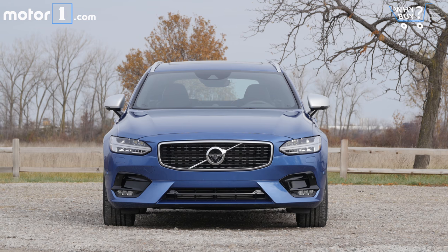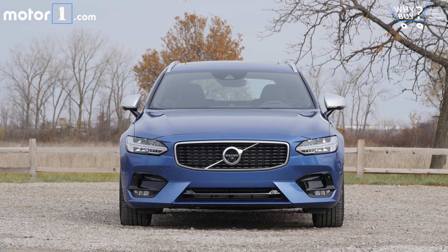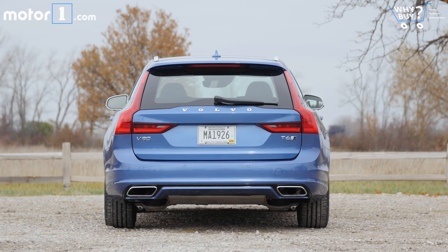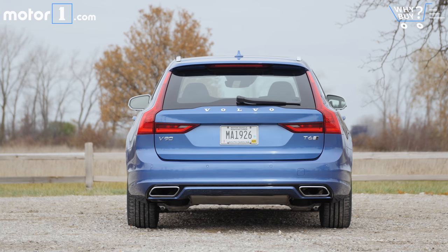How much is it? The Volvo V90 starts just below $50,000, and the T6 all-wheel drive model starts at $56,000. This car, with all the options we've already talked about, comes in at just over $68,000 — a reasonable price given its size and luxurious appointments.